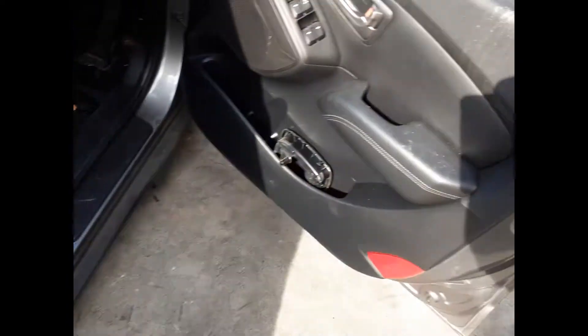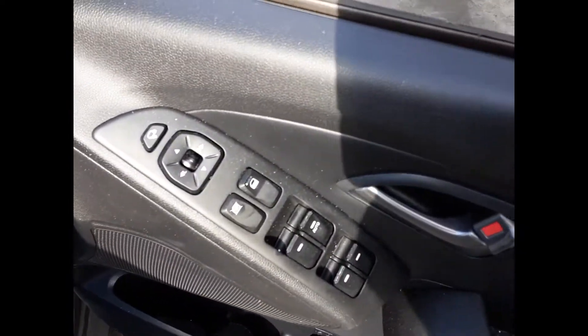Driver side door trimmer, car window master switch. This vehicle is fitted with black leather interior, automatic centre console, automatic gear shifter, heater control, single stack CD player.